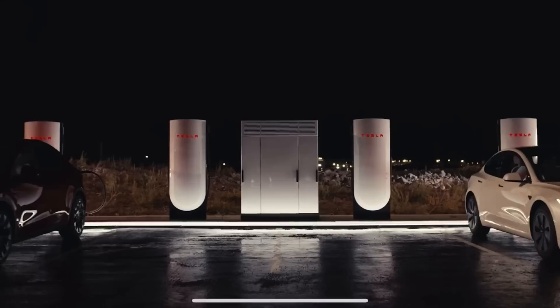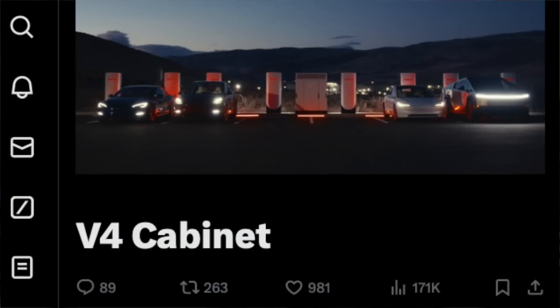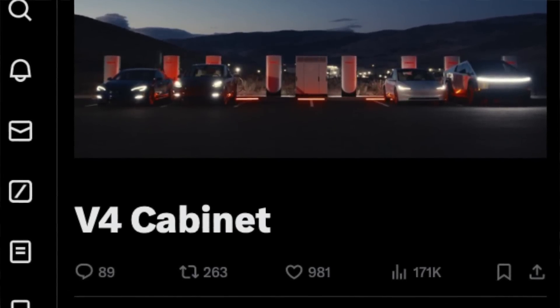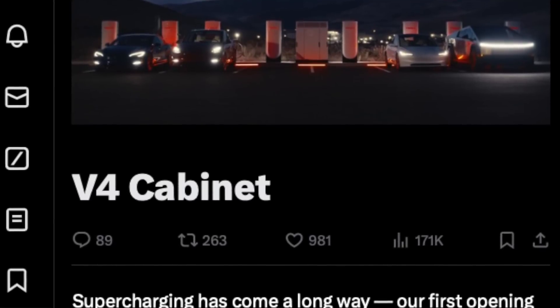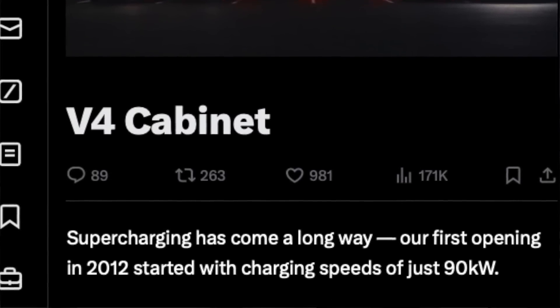Even those V4 Superchargers were just V4 dispensers — the back-end was still the V3 cabinet. But officially today, Tesla has unveiled and announced the V4 cabinet, and it's cool to see them use the same vocabulary the online community has been using. In the past, Tesla didn't really iterate that there's a difference between the two, but now they are.